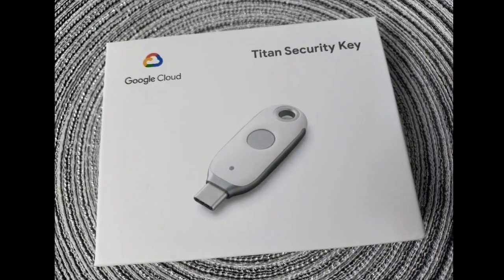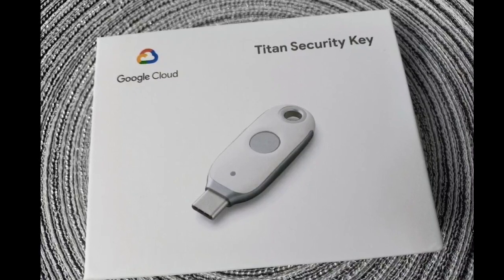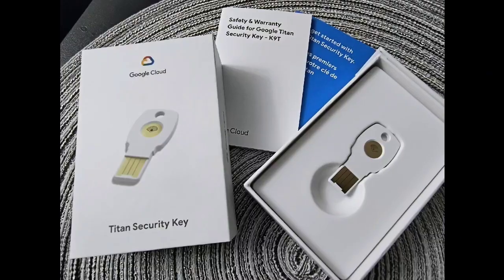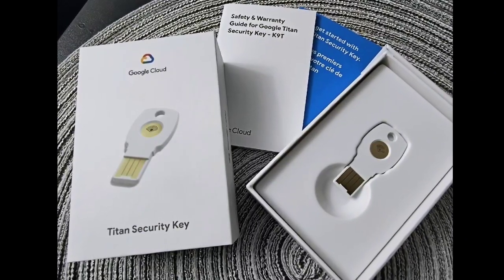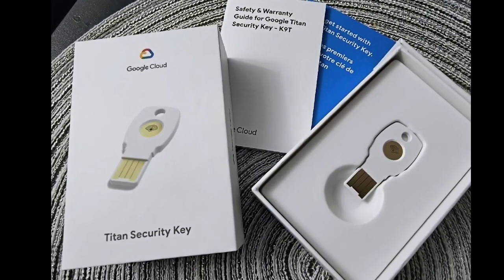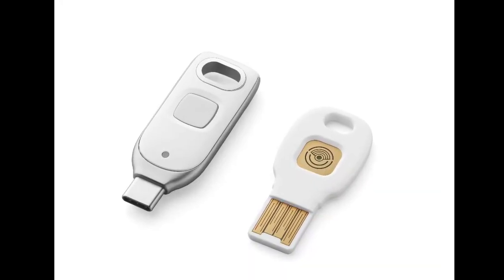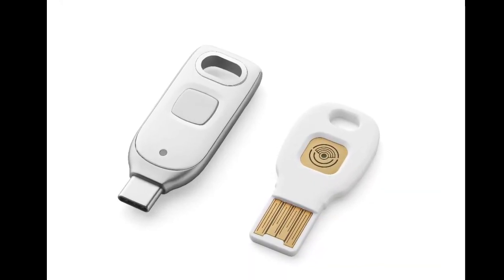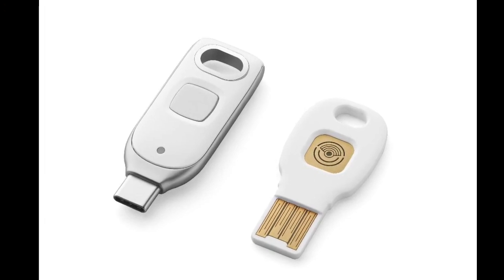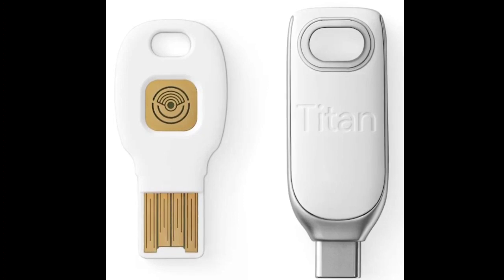You may set up a basic PIN code on the new Titan Security Key while generating a passkey for your Google account. This code can be used in place of a password to safely log into your Google account in the future. The hardware chip used in the construction of the Titan Security Keys contains firmware designed by Google to ensure the integrity of the key, making it easier to verify that there hasn't been any physical tampering.